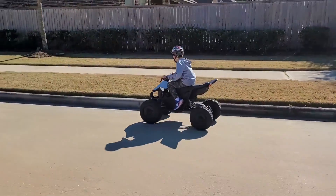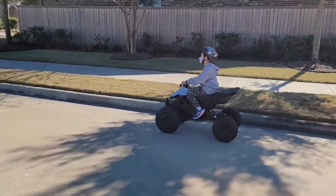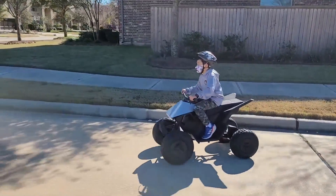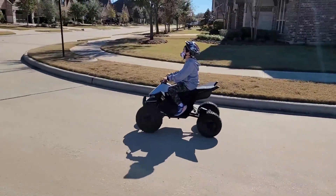The Tesla Cyberquad for Kids maintains the same design as the larger Tesla Cyberquad upon which it was modeled, and features rear suspension, a padded seat, forward and reverse gears, front and rear lighting, and two speed modes for 5 and 10 miles per hour operation.